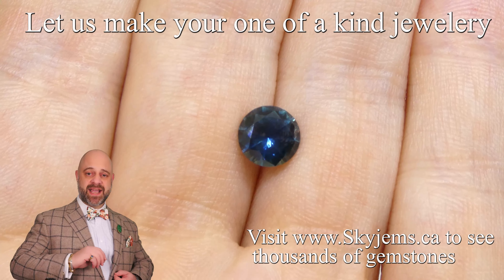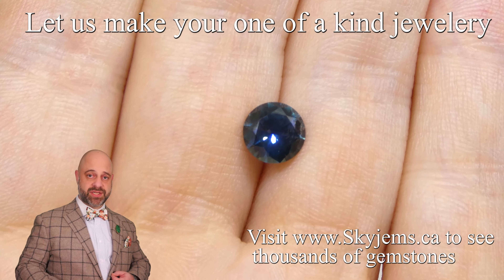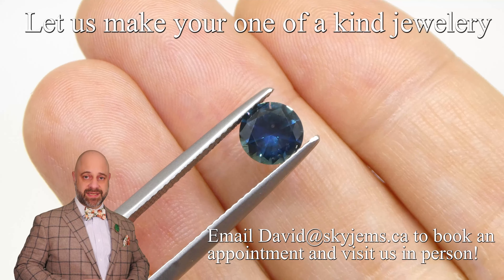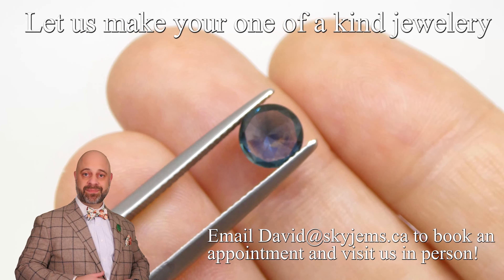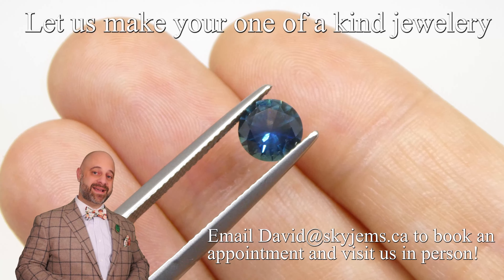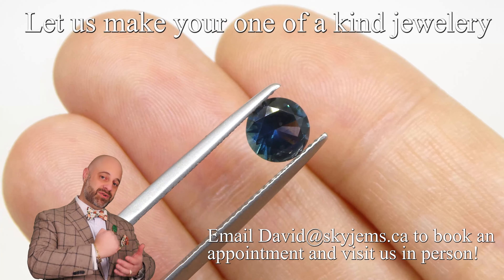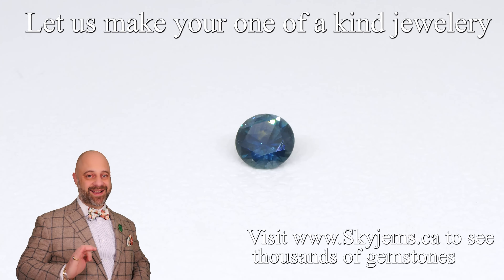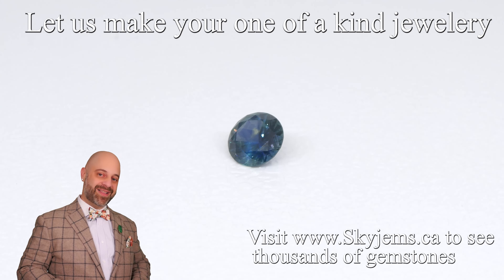This is an absolutely luxurious gem. It is going to set up magnificently well and make a truly incredible heirloom quality piece of jewelry — the kind of piece that's going to be around for generations to come, long after everybody who's watching this is long gone. We would love to be the ones to create that piece of jewelry for you, get to put our SJ stamp inside the shank, and get a little bit of immortality with you.